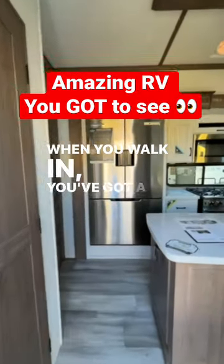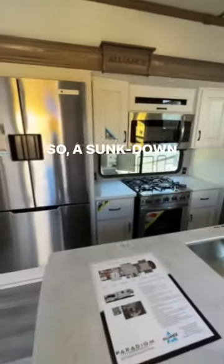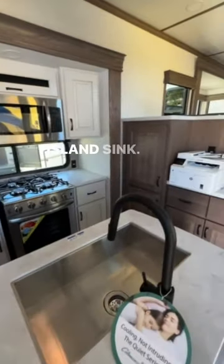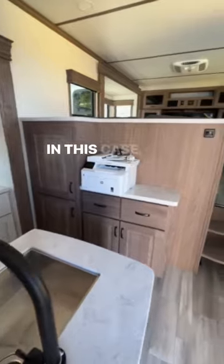When you walk in, you've got a mid-kitchen — a sunk-down kitchen. You've got a four-burner stove, microwave, huge island sink. You have a coffee bar, in this case a printer.